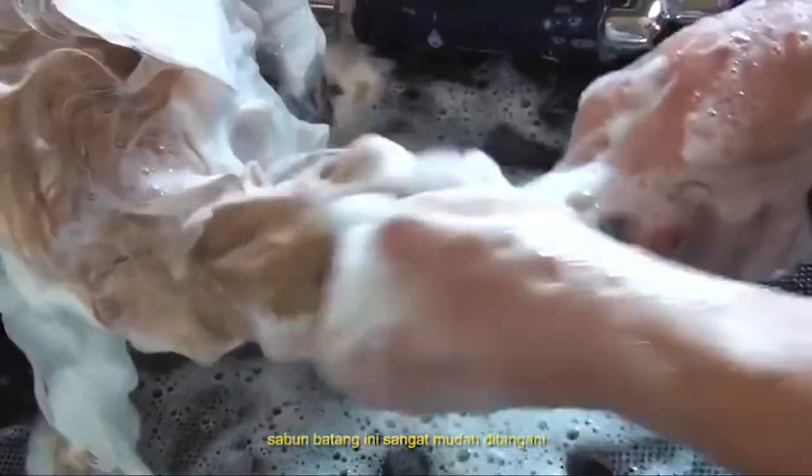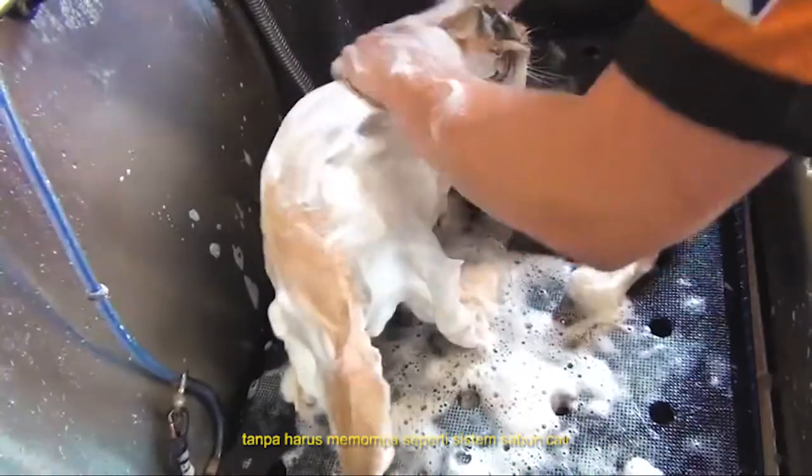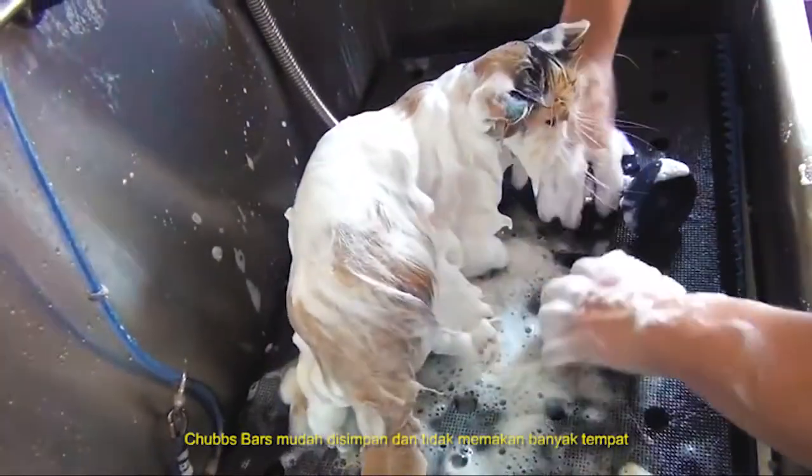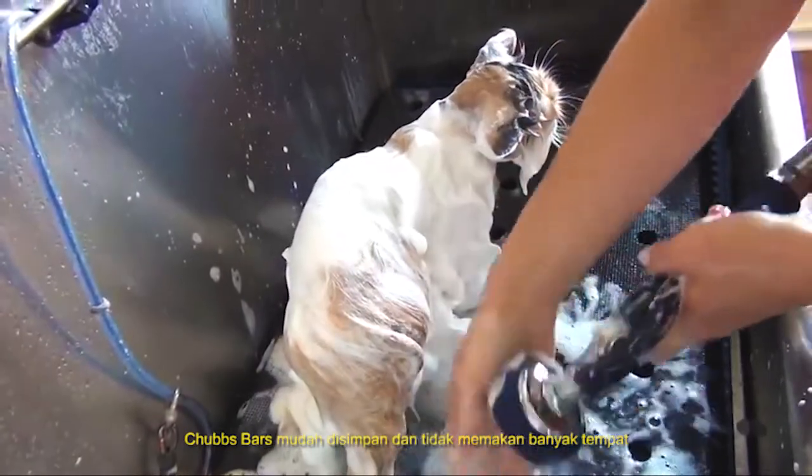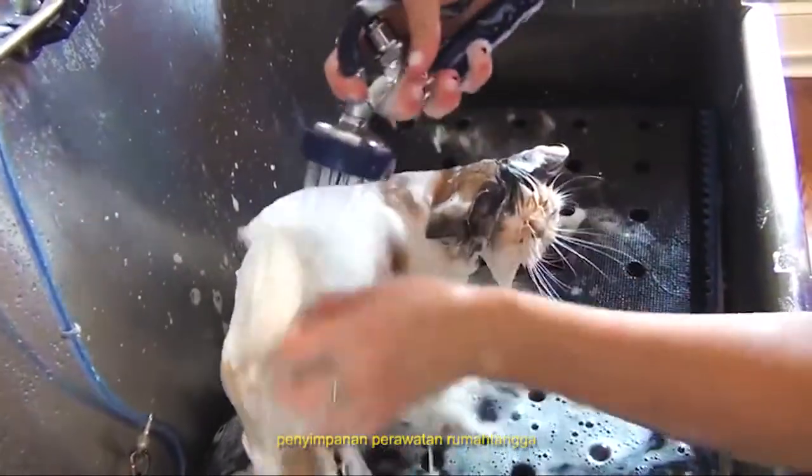The bar is easy to handle and allows a groomer to maintain contact with a cat or dog without travel pumps or bathing systems. The Chubbs Bar also saves space and makes storage and transportation convenient for the salon, mobile or house call groomer.